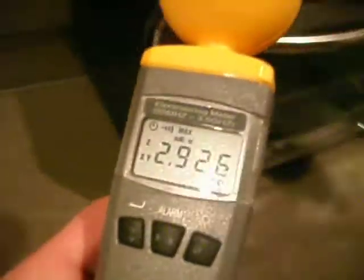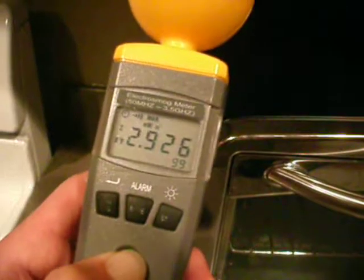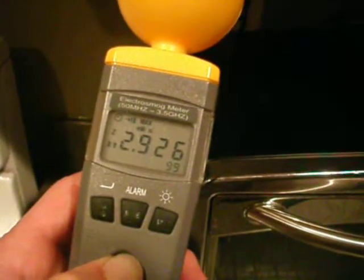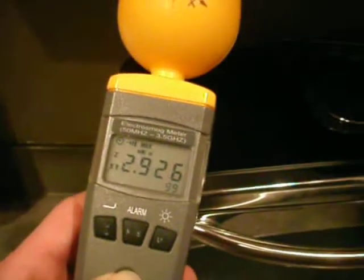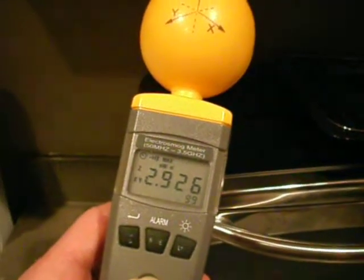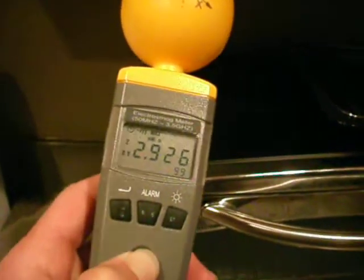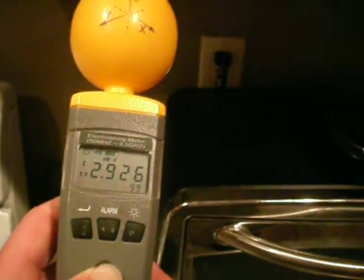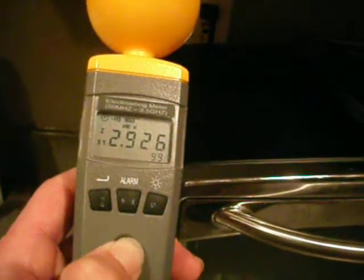It would be interesting to find out if these levels are still present once I get the meter switched out, or if I could go to another person's home who doesn't have these meters yet, which is pretty difficult to find. But comparing apples to apples, we'll get it switched out in this house and see what happens.